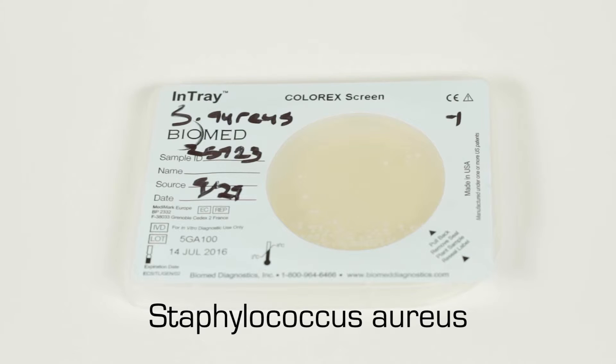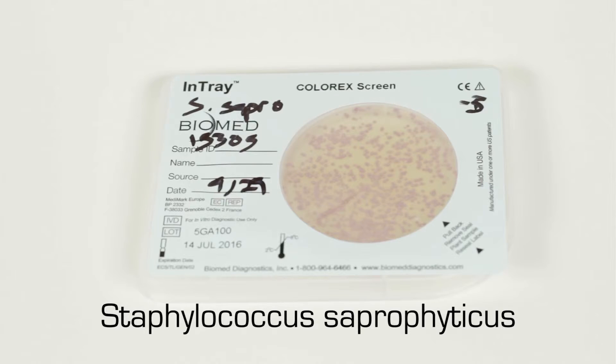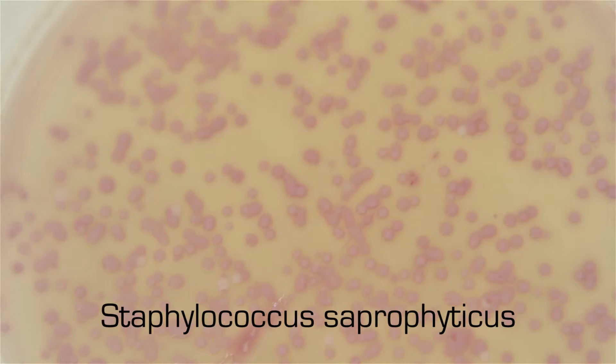Staphylococcus aureus will be golden, opaque, and small. Staphylococcus saprophyticus will be pink, opaque, and small.